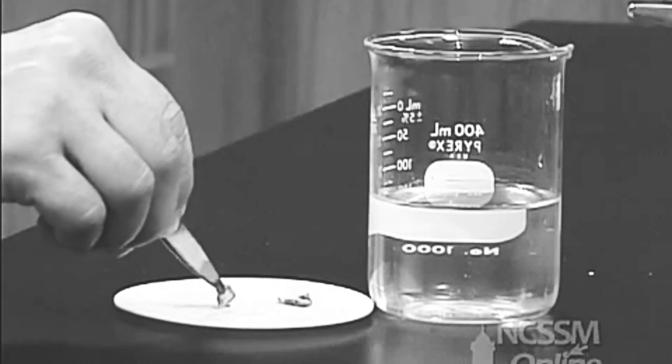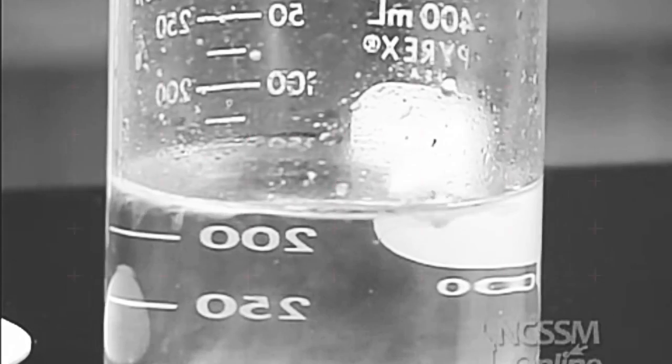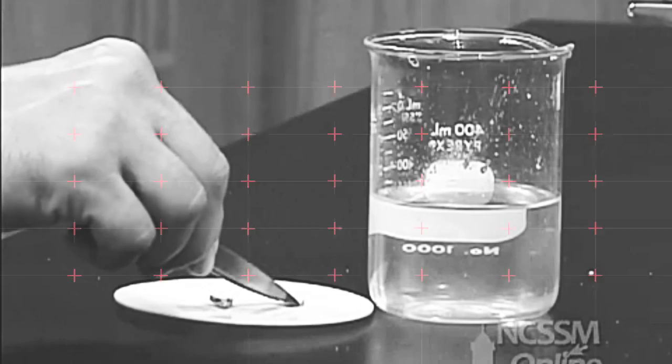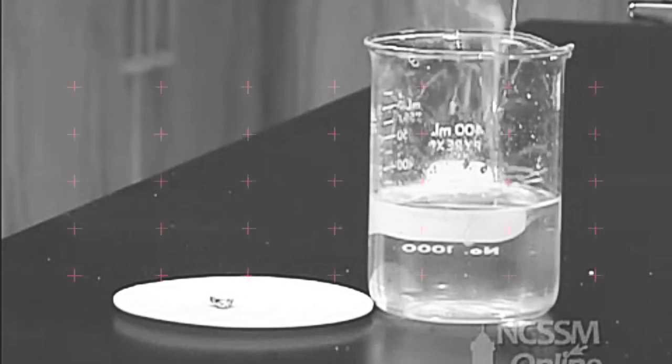If we add a piece of potassium metal to the water, we see that it reacts much more rapidly with the water than sodium. If you go down the column, the ionization increases and the metal reactivity increases.